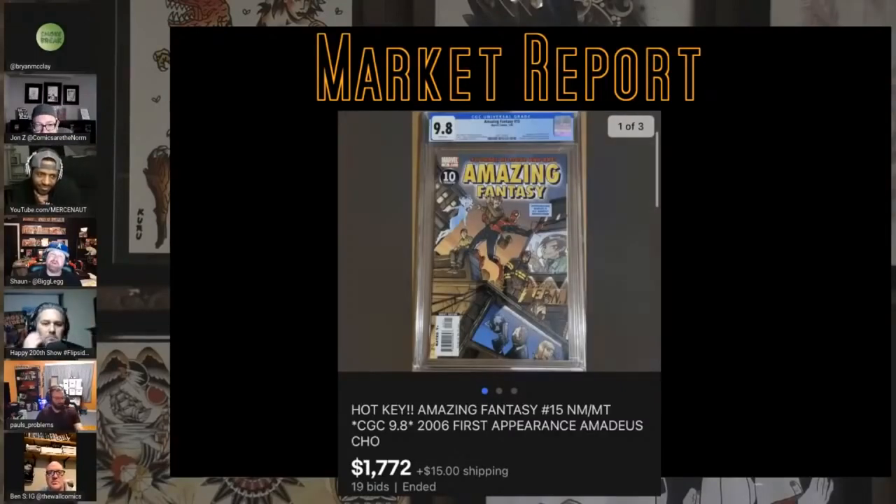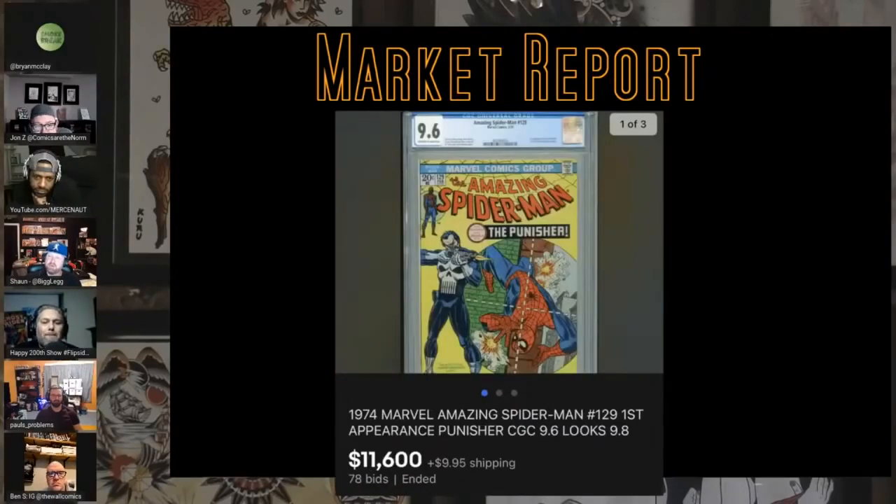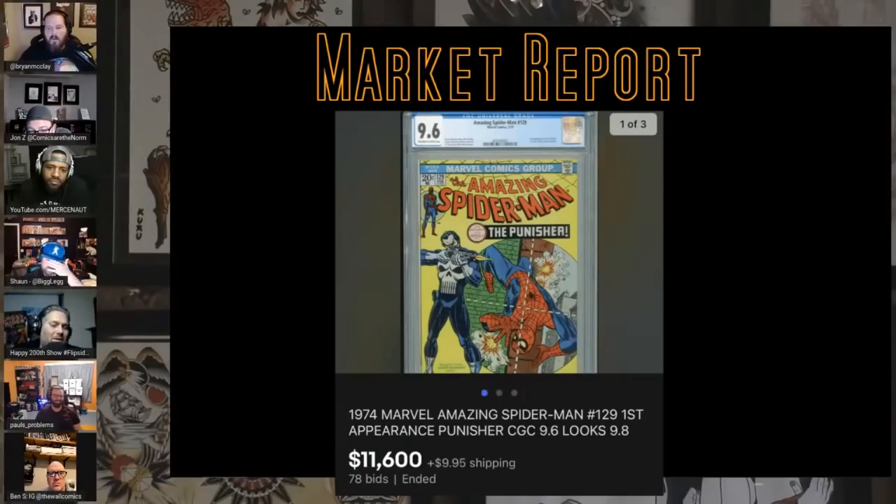Ozzy's probably going to kill me for this one, because this is a book he bought several years ago and I said 'why would you buy Amadeus Cho? That's just stupid.' He sold it for a couple hundred bucks and now it's almost two grand. I still struggle with this particular book, but to each their own. I feel he's far off still, but what do I know? Also, 9.6 Punisher looks 9.8 — that gets you some extra money.